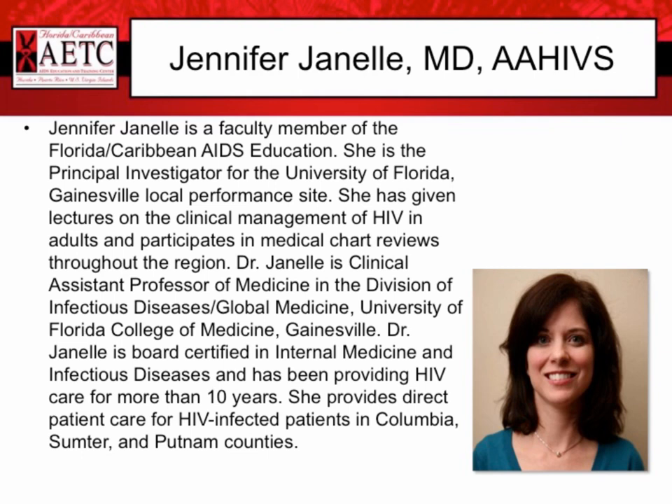Dr. Janelle is board certified in internal medicine and infectious diseases and has been providing HIV care for more than 10 years. She provides direct patient care for HIV-infected patients in Columbia, Sumter, and Putnam County. Dr. Janelle, I'd like to turn it over to you for today's session.